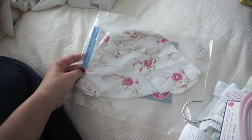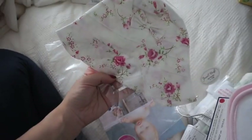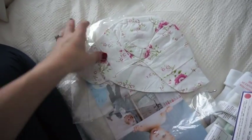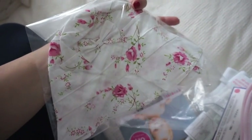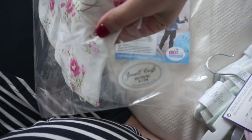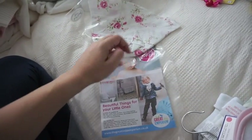This is another thing we purchased at the baby show — it's a little bonnet. It's so cute. It's got the little thingies that come down the front to tie it on. That bonnet was £10.